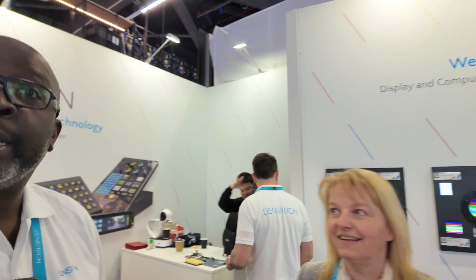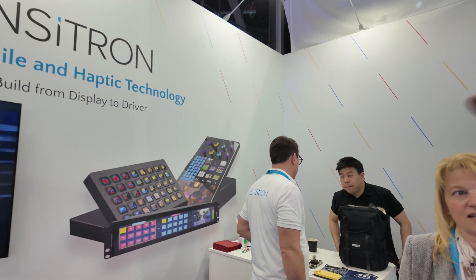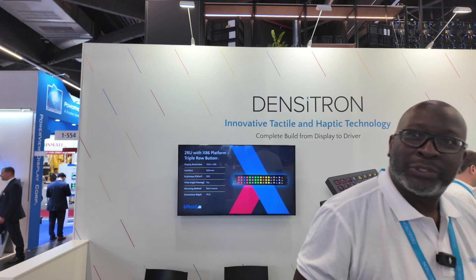And what do you do? We're a manufacturer of displays, headquartered in the UK, but we have manufacturing facilities in the Far East, in Taiwan, and partners in China as well. A device like this has a bunch of little displays inside — well, it's actually one display, but it gives you the functionality of individual displays.